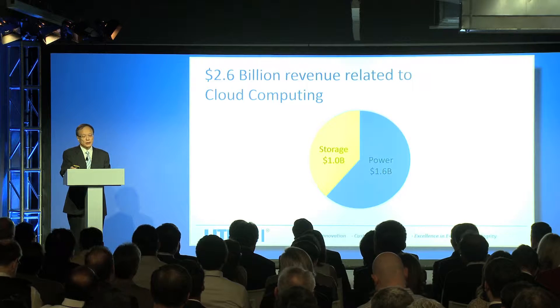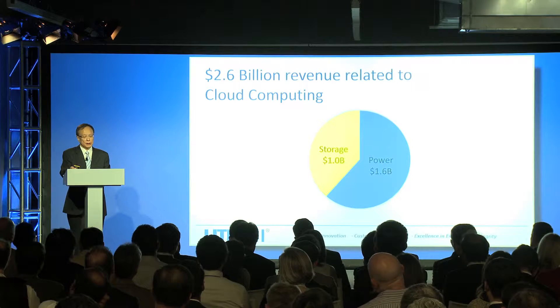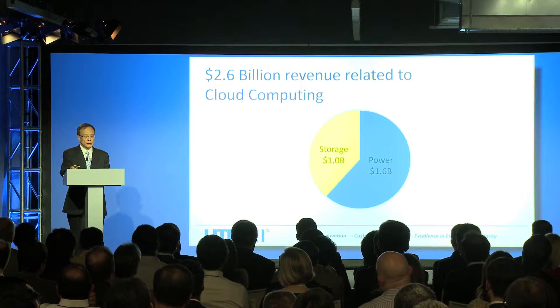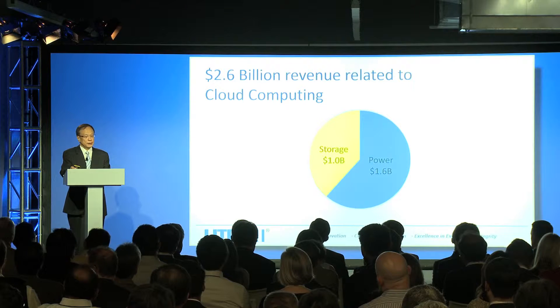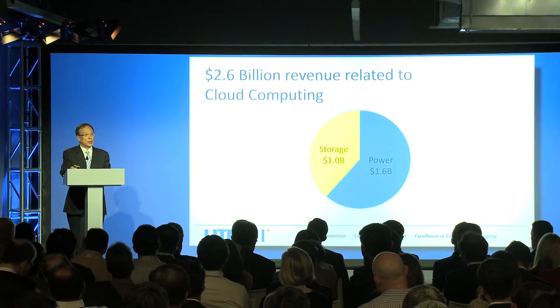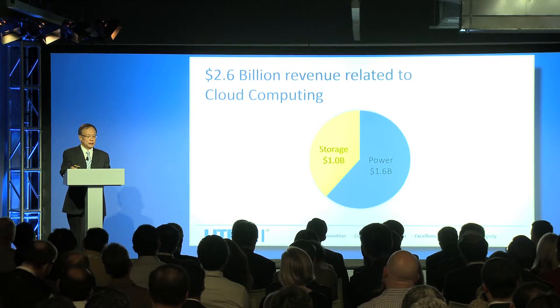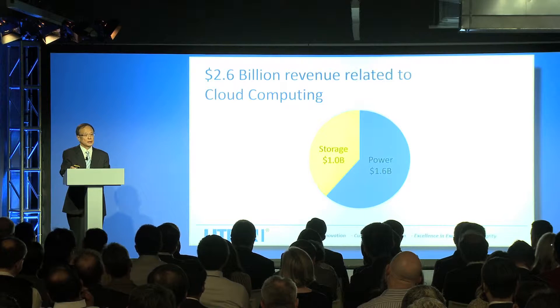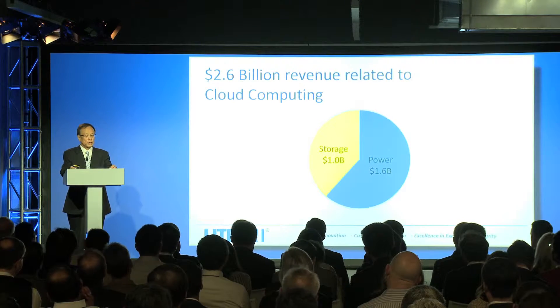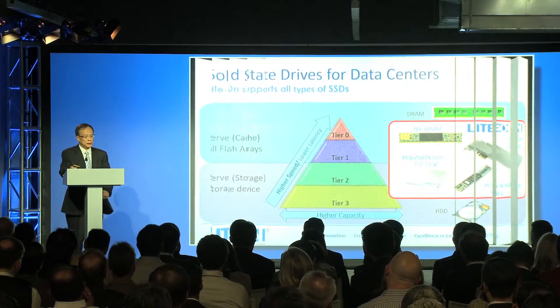Obviously, the largest business at Lighton is the power side, which accounts for $1.6 billion. For the storage side, we come from ODD. We have only seven years in SSD, but have been in the datacenter SSD space for only two years, so we are a relative newcomer on the datacenter side.